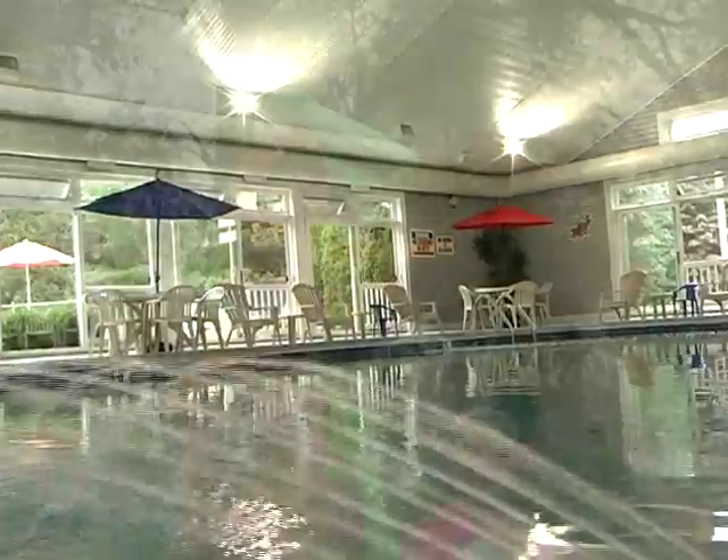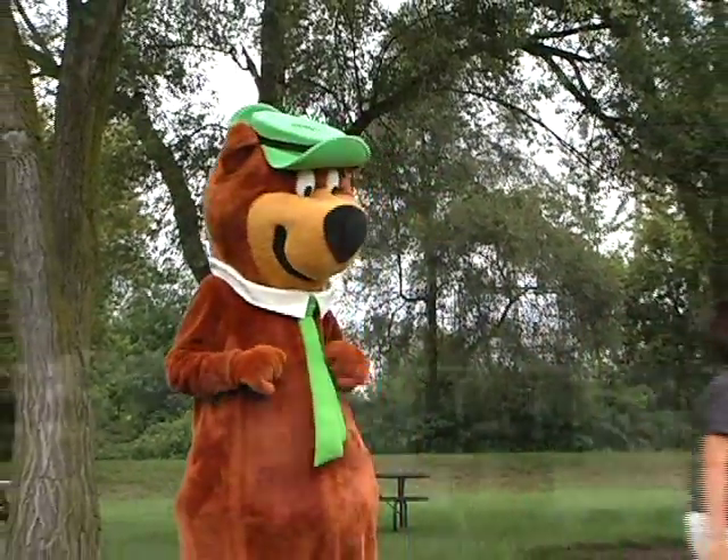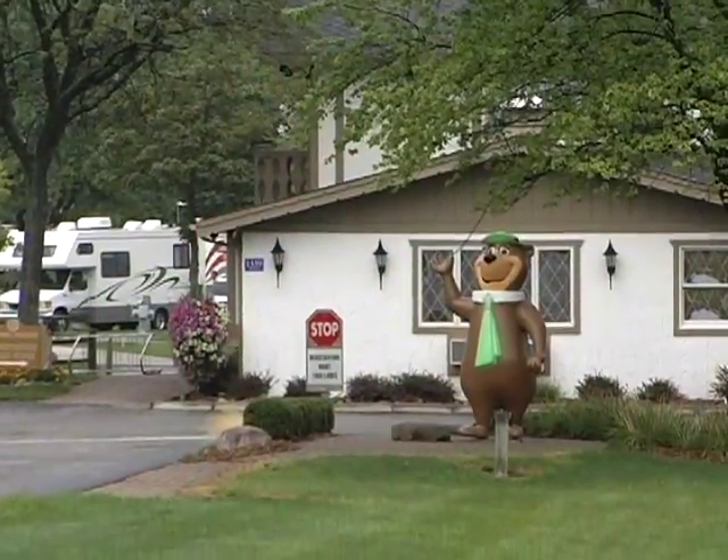We here at the park are a big family. We enjoy seeing some of the same families come back year after year, seeing the children grow and learning about what they want to do for their futures and seeing it happen. Frankenmuth-style family fun is waiting for you, and it all starts when you pull in for a stay at Frankenmuth Jellystone.